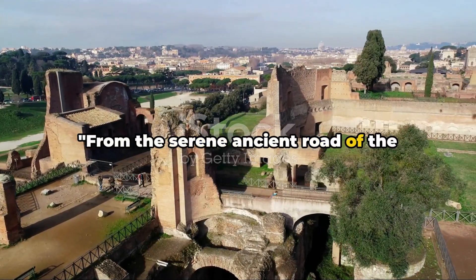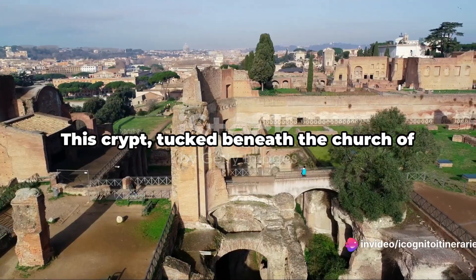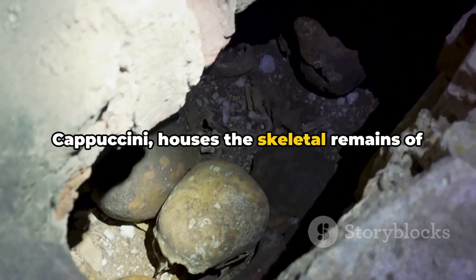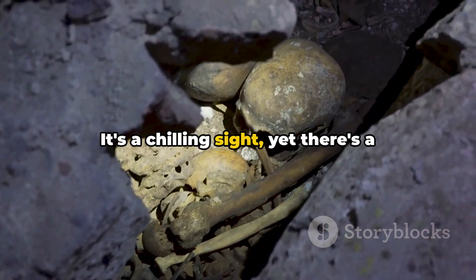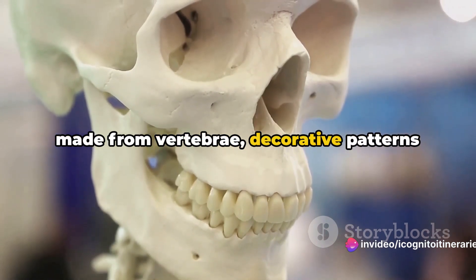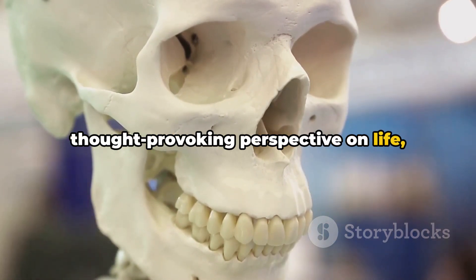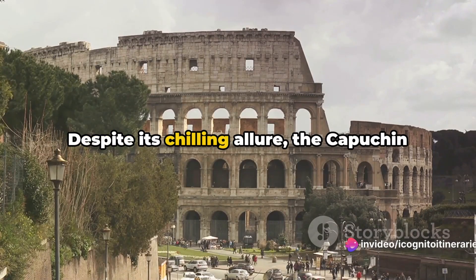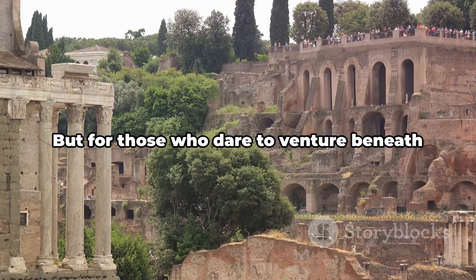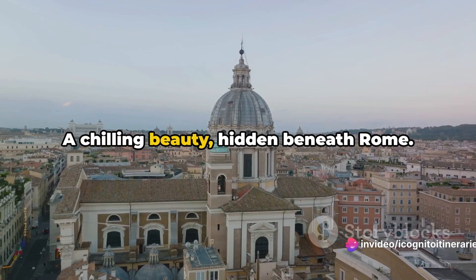We delve beneath the surface of Rome to explore an eerie yet strangely beautiful hidden gem: the Capuchin Crypt. Tucked beneath the church of Santa Maria della Concezione dei Cappuccini, this crypt houses the skeletal remains of 4,000 Capuchin friars. It's a chilling sight, yet there's a certain macabre beauty in the way the bones have been arranged — chandeliers made from vertebrae, decorative patterns of skulls and crossbones. This stop offers a unique and thought-provoking perspective on life, death, and what lies beyond. Despite its chilling allure, the Capuchin Crypt remains a lesser-known attraction, overshadowed by the city's more celebrated landmarks.